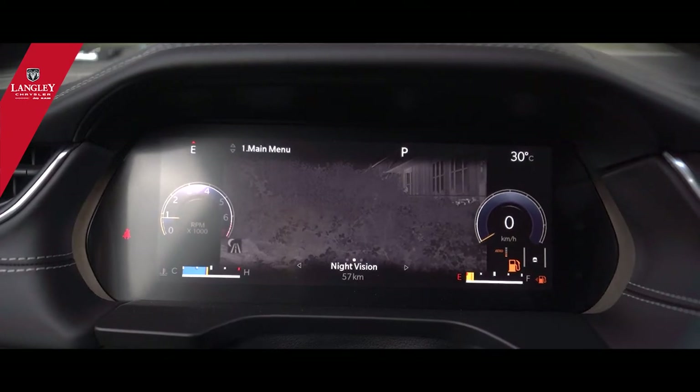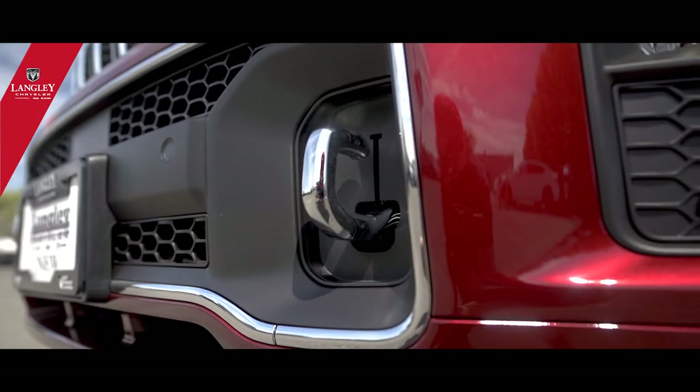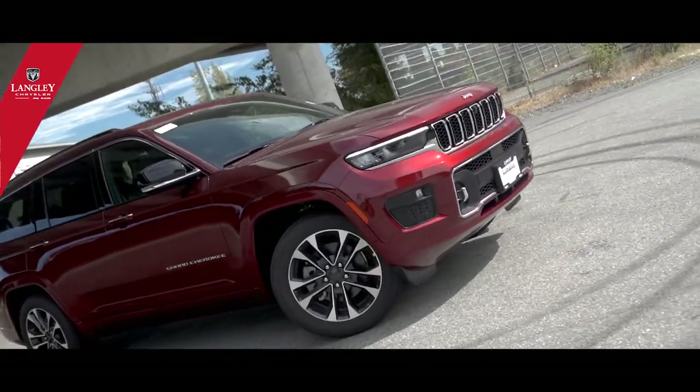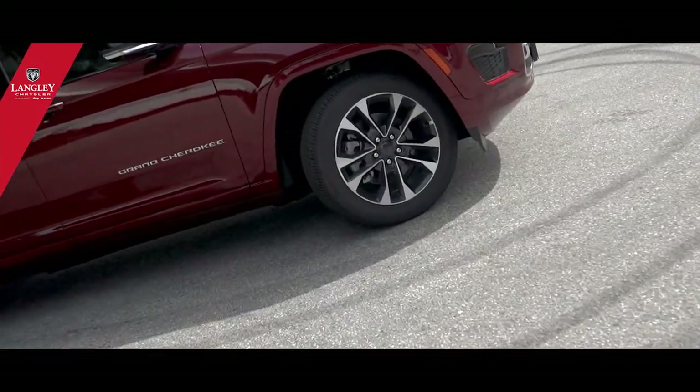The Overland also gives you off-road capabilities — for example, recovery hooks in case you get stuck, air suspensions you can raise and lower, skid plates underneath, and off-road tires. There are a lot of cool optional things when you order one of them.